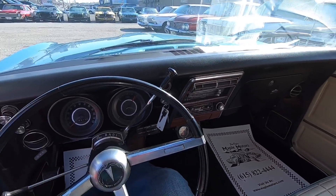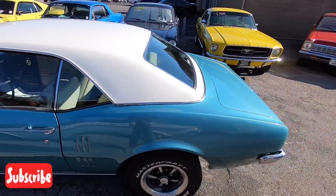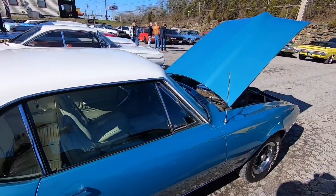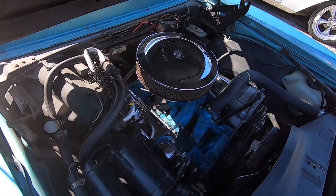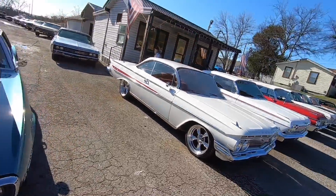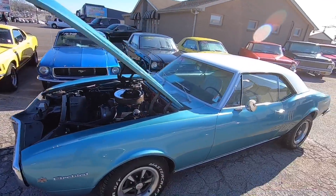It's that time again — test drive time up here at Maple Motors in Hendersonville, Tennessee. I got a 1967 Firebird sitting here with a date-code correct original 326. Getting ready to go down the road. If you haven't hit that subscribe button, do so — I post vehicles like this every single day. Check us out at maplemotors.com. Let's go for a ride.